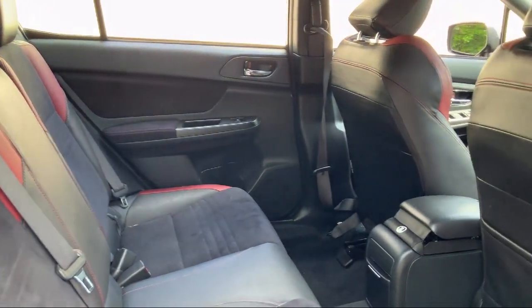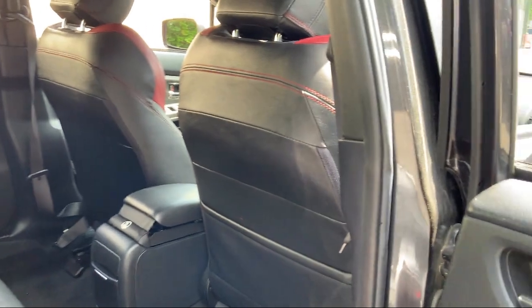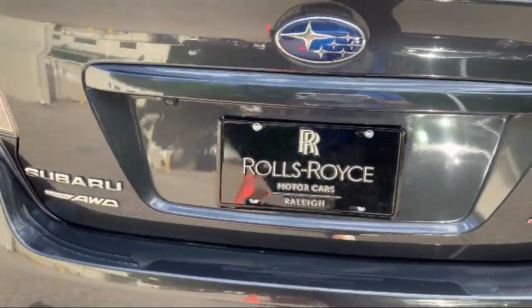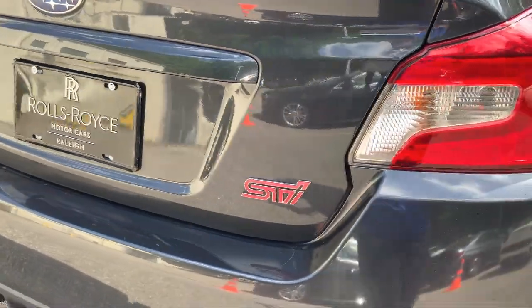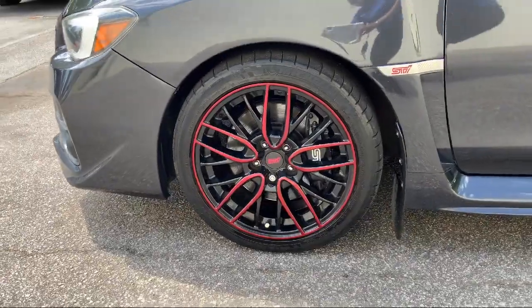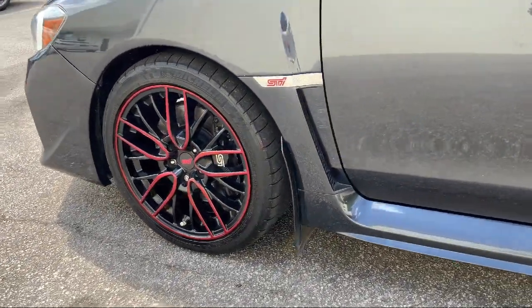As America's only Rolls-Royce stand-alone dealership, we are proud to offer our customers a luxury experience when it comes to purchasing a vehicle. We have a world-class staff that is happy to offer service like no other. You can always expect a VIP experience at Rolls-Royce Motor Cars Raleigh.